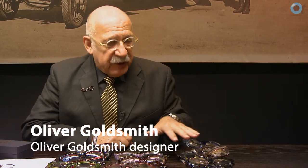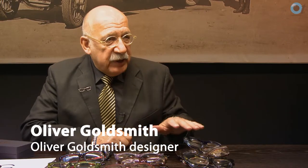We have two collections. The retro collection, which I've put out on the table because this is the more interesting collection, is called OG OG — Oliver Goldsmith's Original and Genuine eyewear. This is all my designs from the 60s, 70s and 80s.